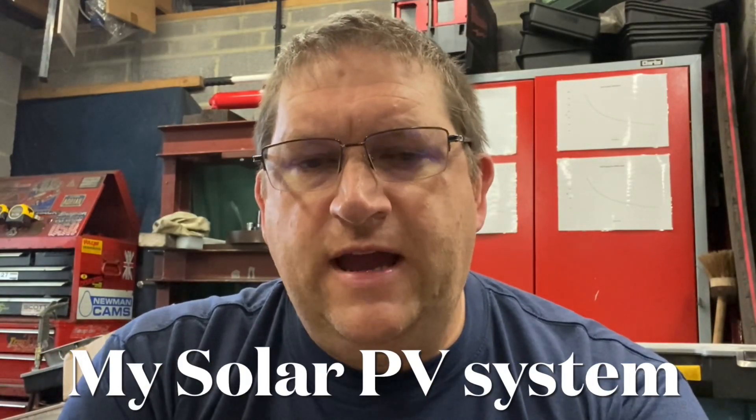Hi YouTube, it's AC Dodd here again, and this time I just wanted to talk to you a little bit about my recent solar PV installation. As some people know - the ones that frequent my Facebook page - I've recently had 18 panels installed on my property, and I've been asked a few questions about it, so I thought I'd put a little video together so people can find out more about what I've done and perhaps why I've done it.